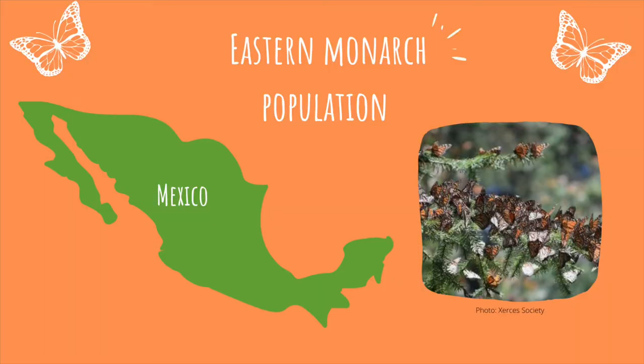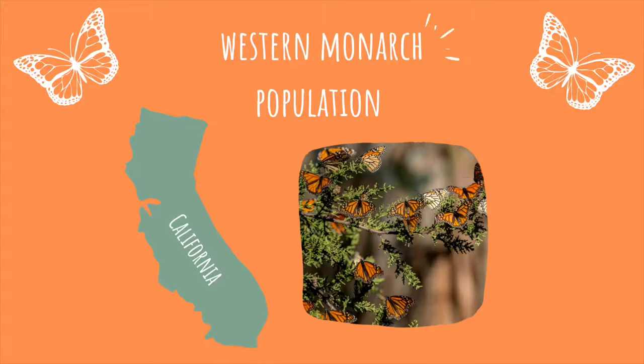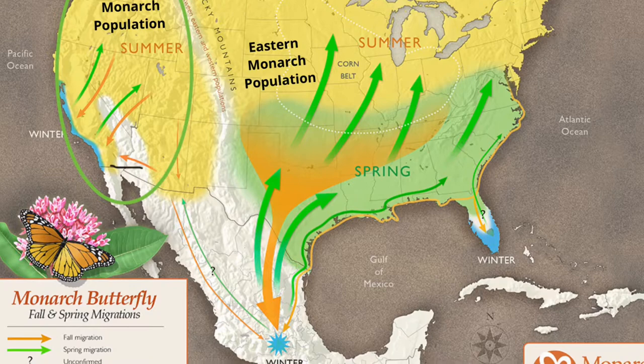Eastern monarchs live east of the Rocky Mountains and they migrate to Mexico for the winter. Western monarchs live west of the Rocky Mountains, and most of them migrate to California for the winter. Some Western monarchs actually do go to Mexico — maybe they decide to go hang out with their eastern cousins for the winter.